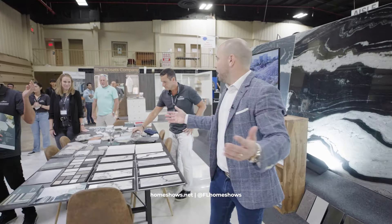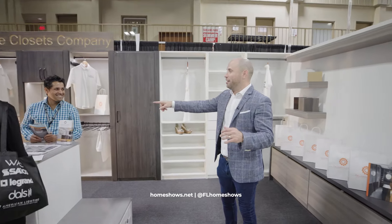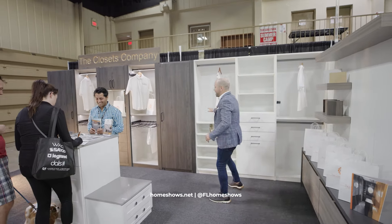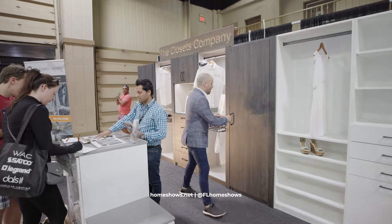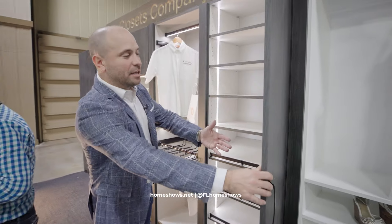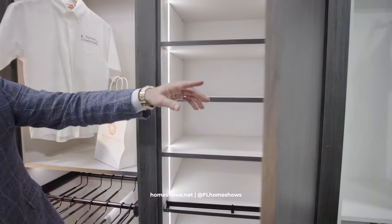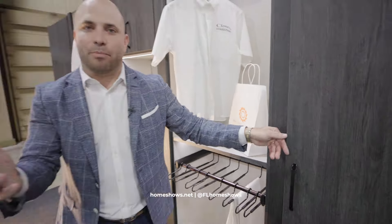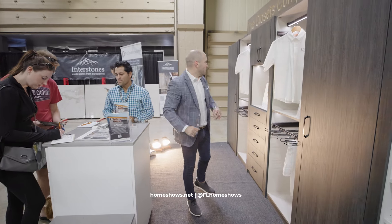The Closets Company has been in business for over 20 years — they just celebrated their 20-year anniversary. This is all custom applications, some of the finest millwork you'll find, with all different types of options. Inside your closets, you can have linear lighting. These are the details you need to see in person — going to hundreds of showrooms and seeing all these different things, you'd be overwhelmed before you even start. So here at the Home Show, see exactly what you could have in your home.